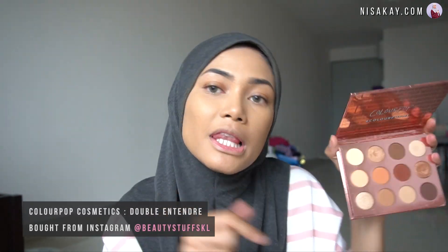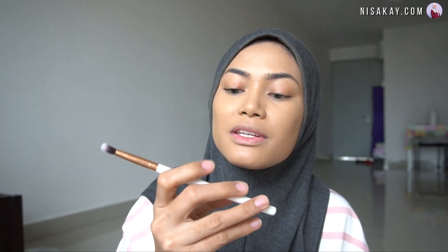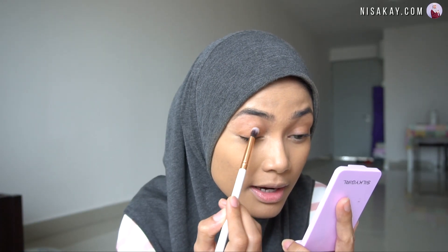For the eyes, I'm using the Colourpop Double Entendre Palette. I got this from my friends Itina Jiha via their Instagram, Beauty Souths KL — I'll be linking down below where you can buy Colourpop products authentic. It is super affordable and the palette is so pigmented — the colors are all great. I'm using the Brina Beauty B213 Crease Blending Brush and just taking this color to spread it all over the eyelid.